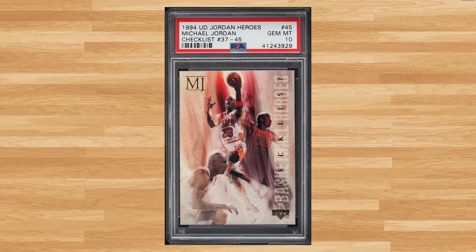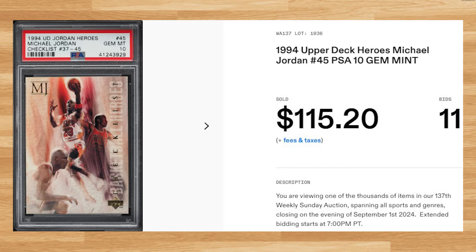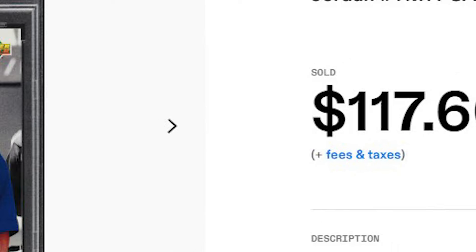Coming in at number 25 is this 1994 Upper Deck Heroes Michael Jordan card number 45. This was a PSA 10 that received 11 bids and it sold for $115.20. Up next at number 24 is this 1992 Upper Deck Team MVPs Michael Jordan card number TM1. This Jordan was a PSA 10 that received 27 bids and it sold for $117.60.